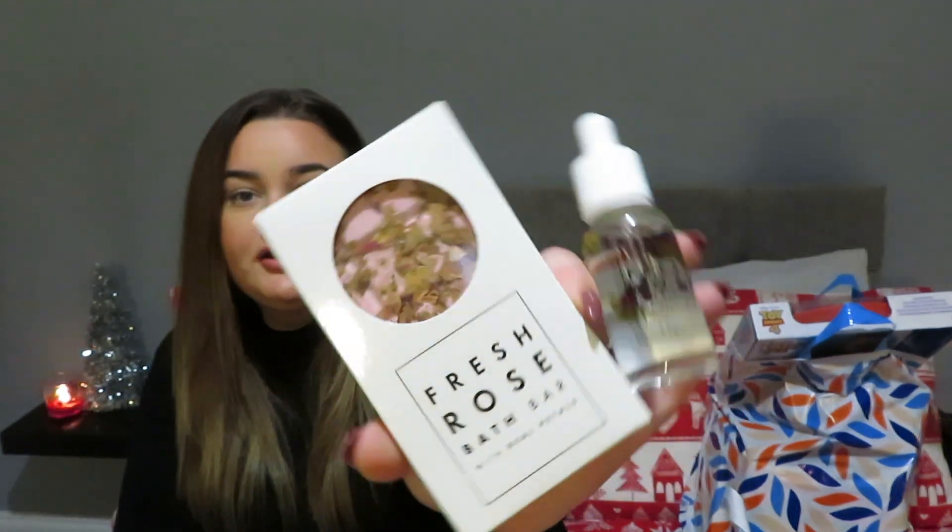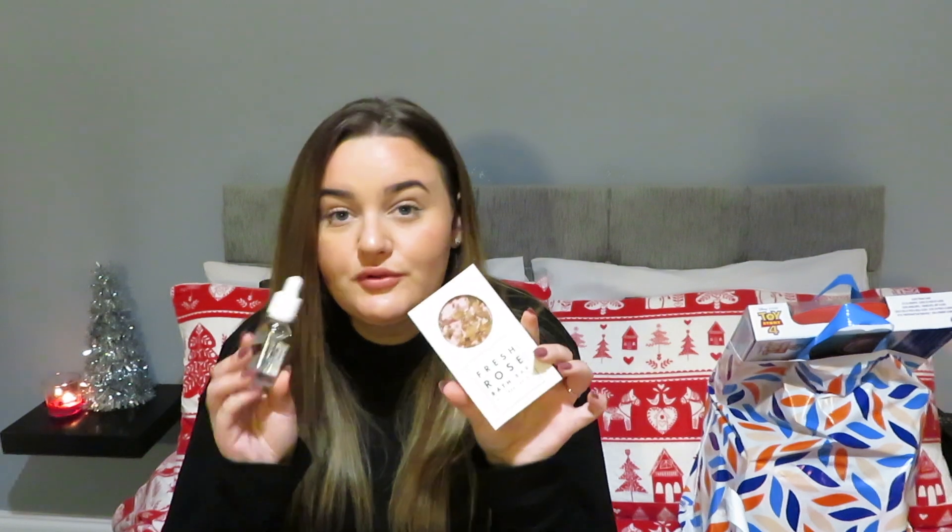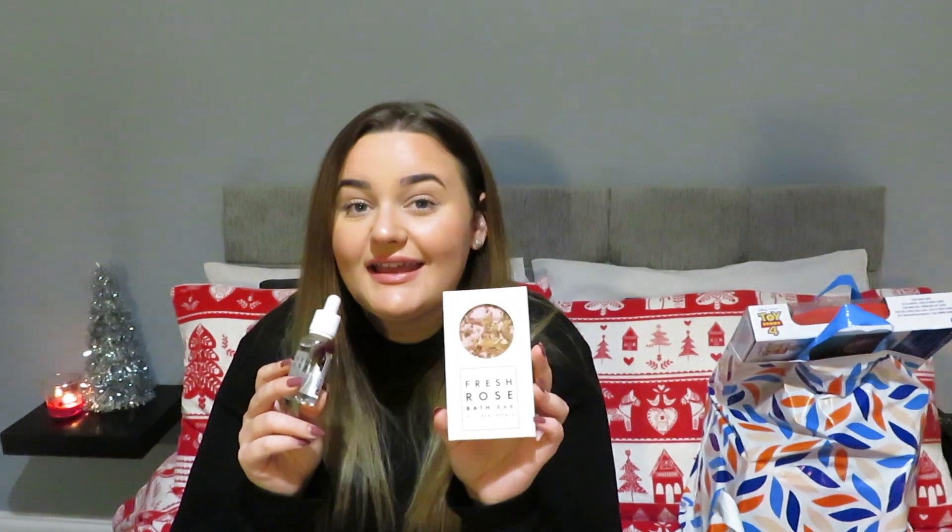They also have this little range — a fresh rose bath bar and a bath oil with real rose petals in them. Really nice, simple packaging and again only a pound each. They smell strong. I think with the oil and bar together they'd actually be really really nice. I know I'd be excited to get these. I'm actually going to give this set to my granny for Christmas — her name's Rosemary, Rose, you know.